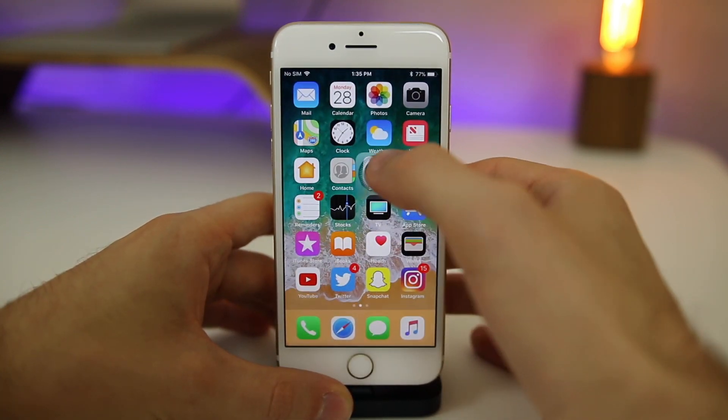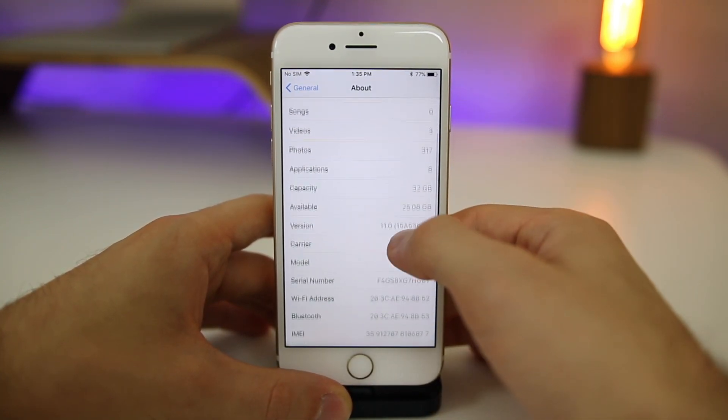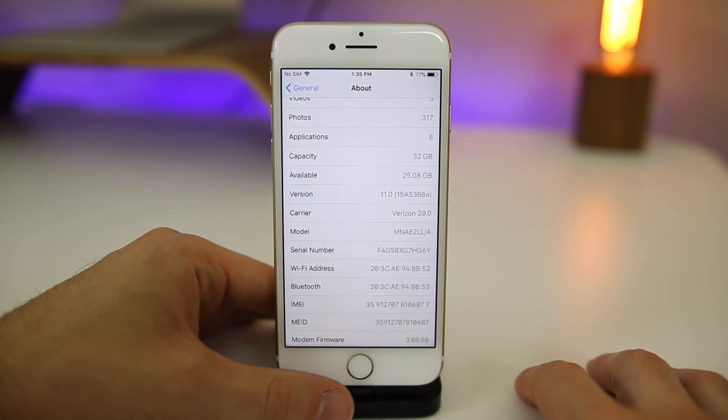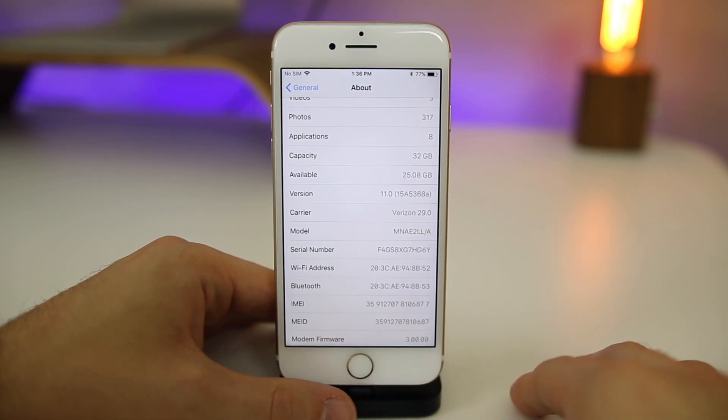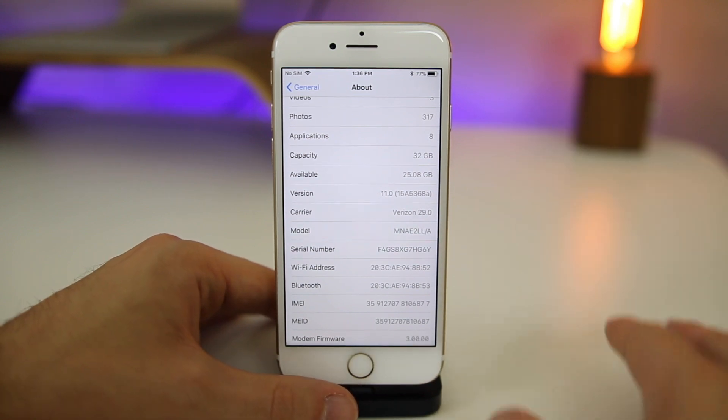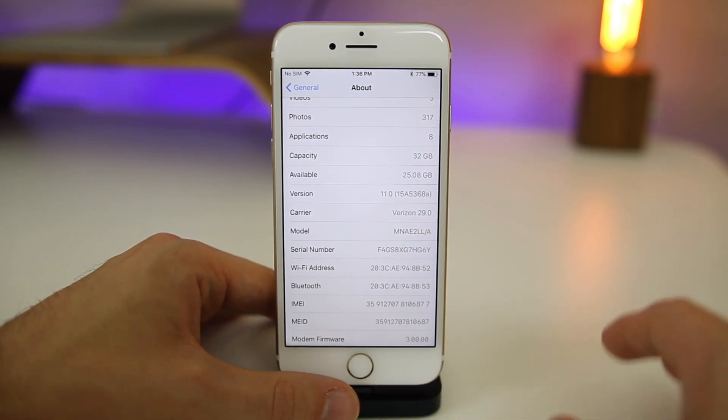Let's first check out the build number here for iOS 11 beta eight. If you go to General > About, you're going to notice that the build number is 15A5368E. Another long build number, which does usually indicate that this is not the GM build, especially when we have the 'a' at the very end of the build number.